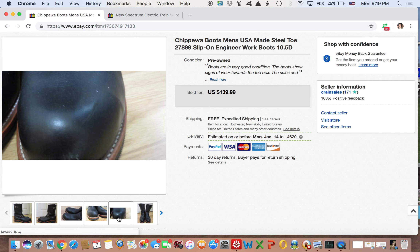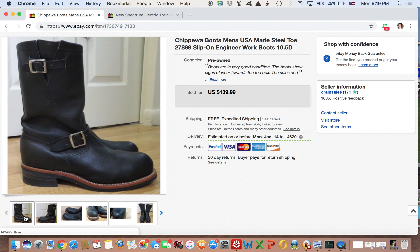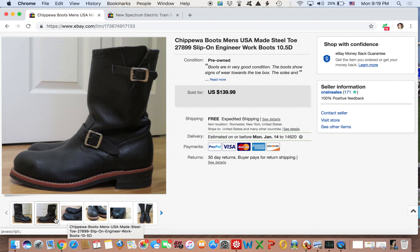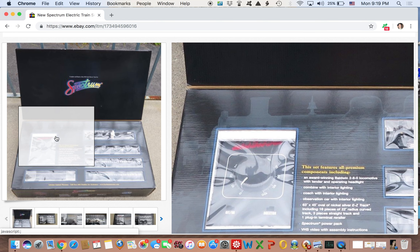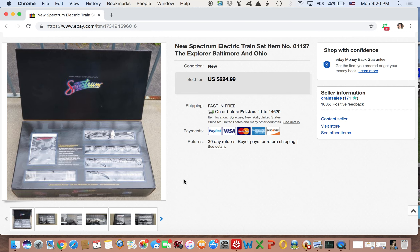Next up — also from the same LetGo deal as those Doc Martens — these are very nice Chippewa engineer boots. They had a little bit of an issue on the toe, like a small scratch, but nonetheless they sold for full asking price of $140. I picked them up for about $45 to $55, because the guy sold me both pairs for $80 — he wanted about $35 for the Doc Martens. I was very happy to see that cha-ching on my phone because I did not think they'd sell for $140 given the wear on the toe.